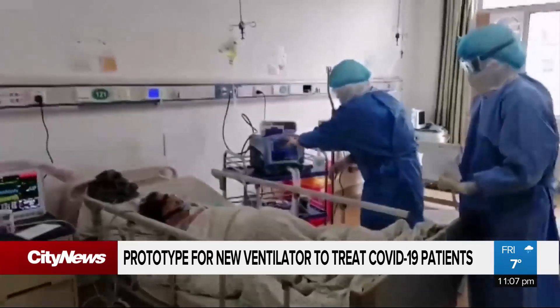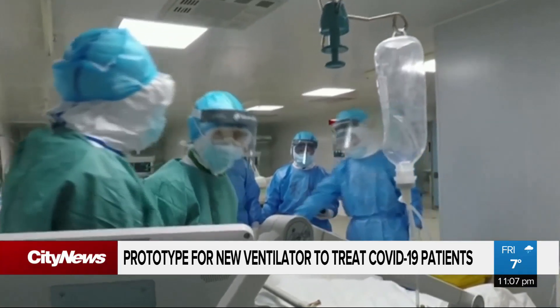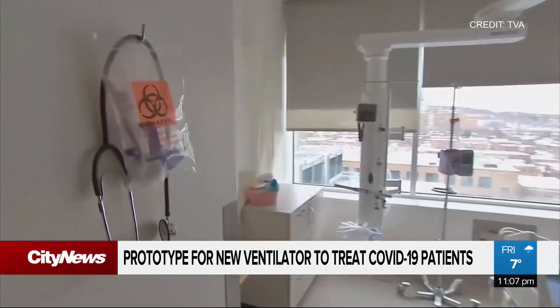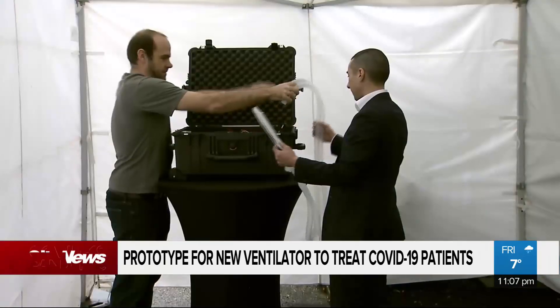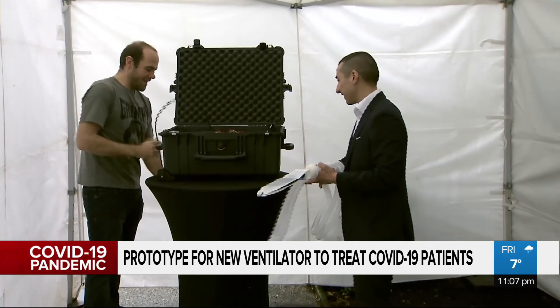Canada has around 5,000 ventilators — approximately the same number as confirmed cases in the country — but there are concerns supplies will soon run out. Okalink said they have 150 people in Calgary ready to start production.